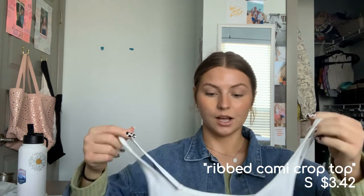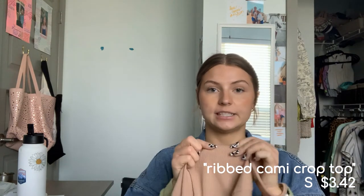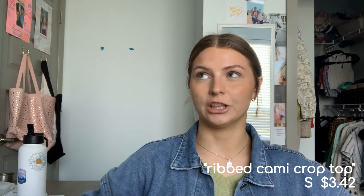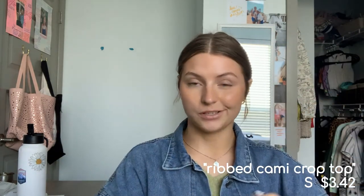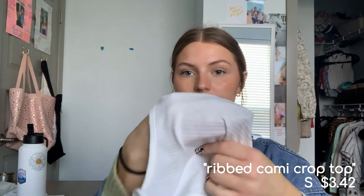Next are two tank tops — the exact same style, just in different colors: white and tan. I got both in a small. They have classic ribbing and are a little see-through, but not horribly. I wish I got a size smaller because they're not as tight as I wanted. The fabric is thinner and cheaper feeling than the photos suggest. Still cute for layering. The white one has wider ribbing and is more see-through — you can literally see my nails through it.